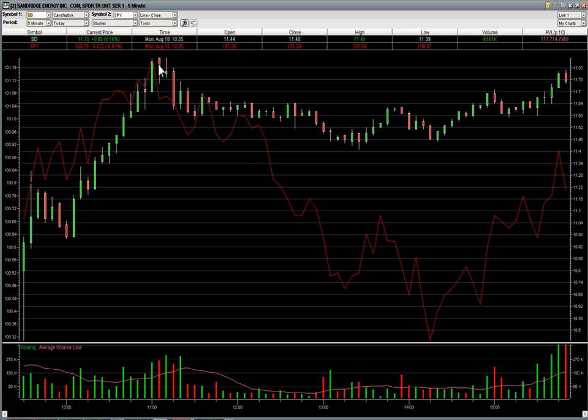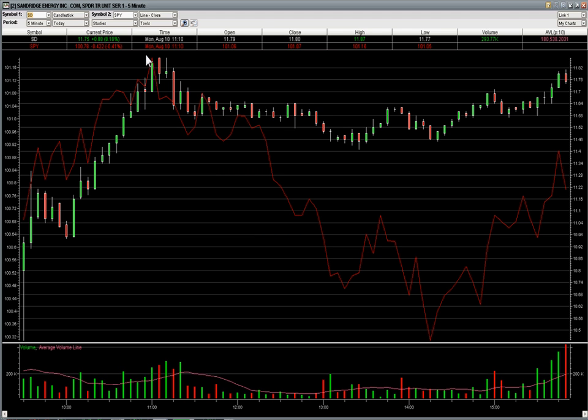So SD did pretty well. From $11.22, it ultimately went pretty quickly to $11.87, and that's a nice percentage gain for a 30 to 45-minute trade — definitely less than an hour trade, so a real nice gainer there.